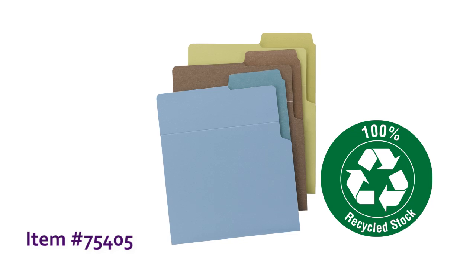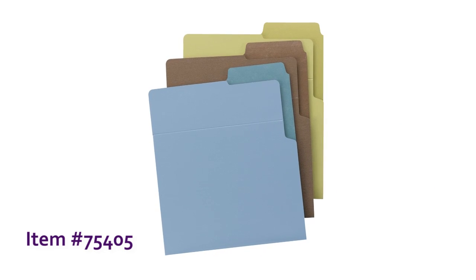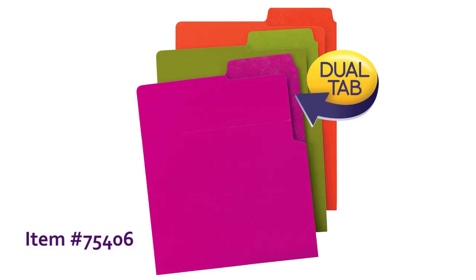Made from 100% recycled paper, these heavyweight vertical file folders are super durable, heavyweight, water-resistant folders that stand up to extensive use. With their handy dual tab, you can label the file for both vertical and horizontal use.